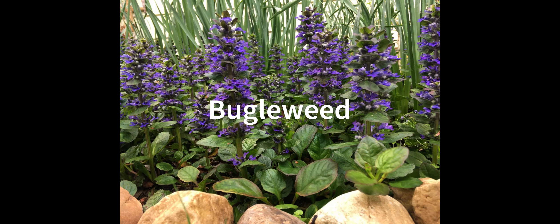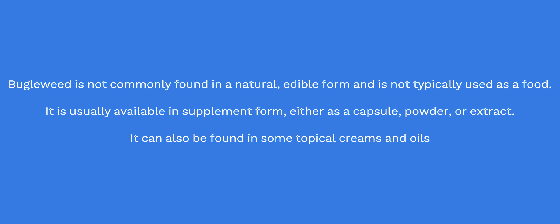Bugleweed. This herb has been traditionally used to treat hyperthyroidism and may help to reduce the production of thyroid hormones. Bugleweed is not commonly found in a natural, edible form and is not typically used as a food. It is usually available in supplement form, either as a capsule, powder, or extract, and can also be found in some topical creams and oils.